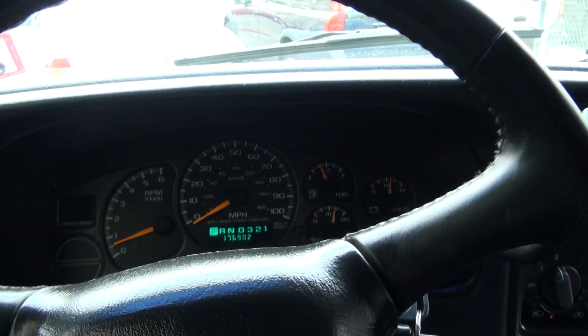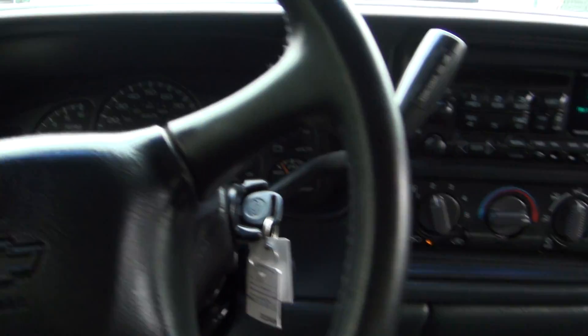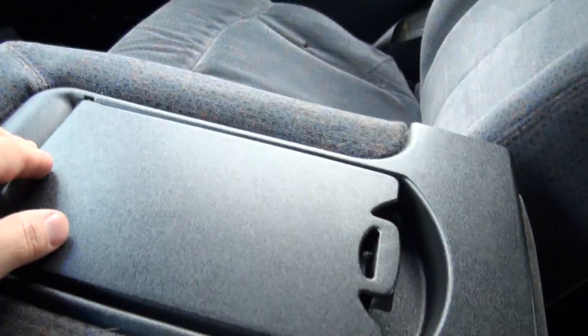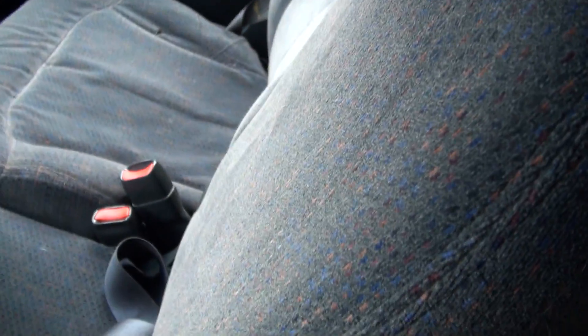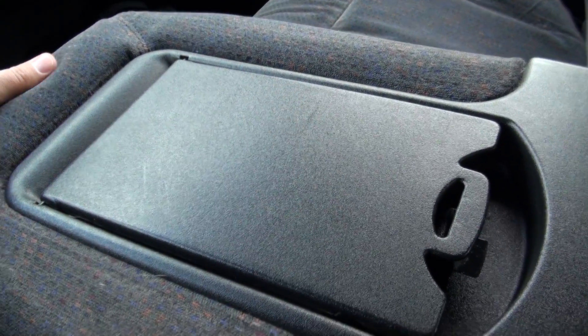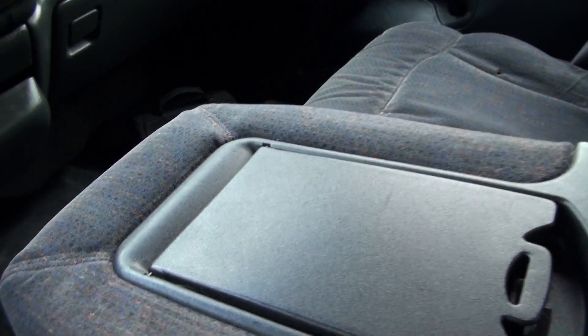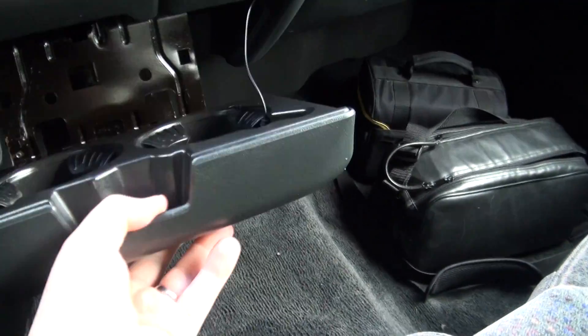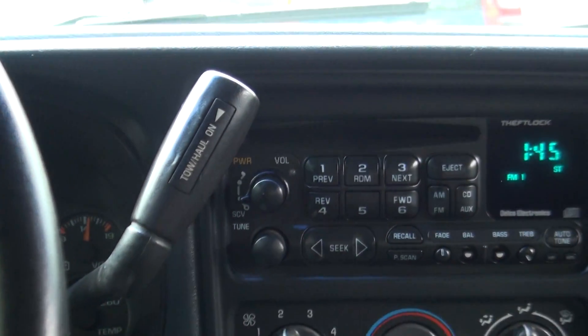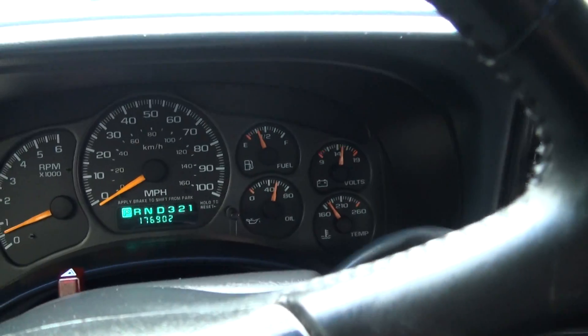176 on the odometer. Has a mini overhead console for sunglasses and a cargo light. Actually you could really fit three people up here also, so if you really need to carry some people around it wouldn't be an issue. It has the owner's manual, also has a plug in there for the trailer, which is nice.